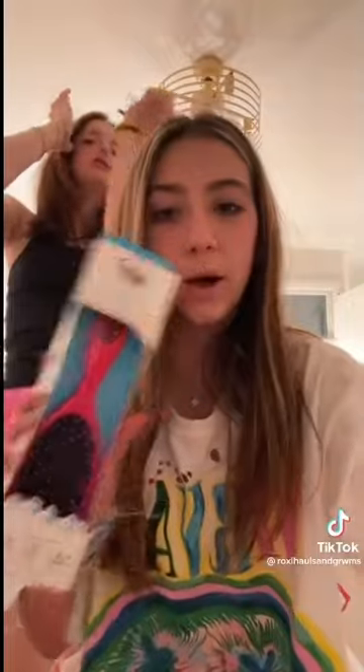I literally have the biggest Target haul ever. My mom went on a huge shopping trip, so I'm just gonna do a huge haul. This is kind of random, but she got me this pink wet brush. I'm gonna have to go fast because there's a lot.